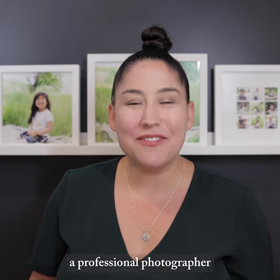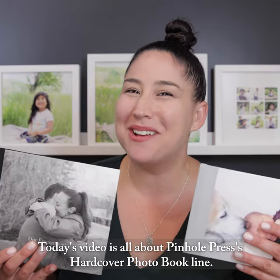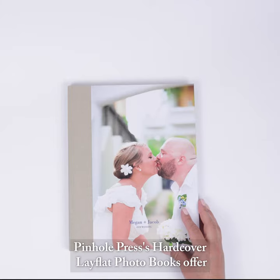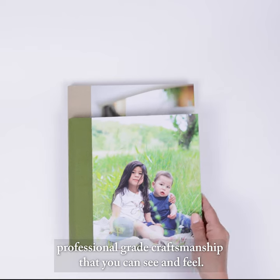Hi, I'm Kiera, a professional photographer and memory keeping mama of two. Today's video is all about Pinhole Press' hardcover photo book line. Let's dive in together. Pinhole Press' hardcover lay-flat photo books offer professional-grade craftsmanship that you can see and feel.